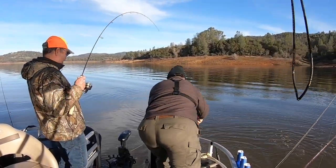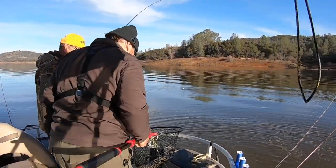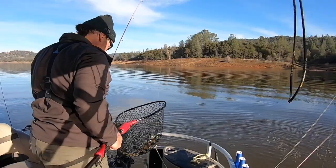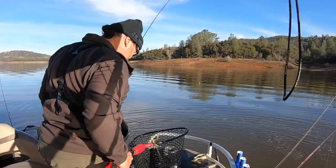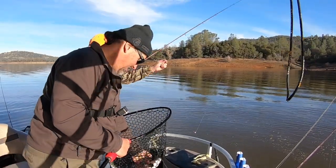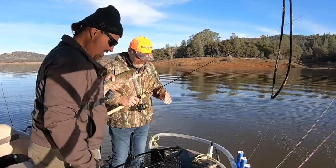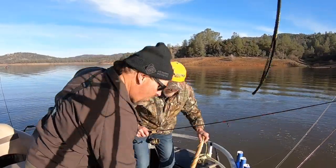Good catch! I was talking like he was small, but it's a nice fish — he just looks small compared to that last monster. Holly gee, that works! Snapping him a little bit to get him out of the bushes. Braided line helps with that a lot.